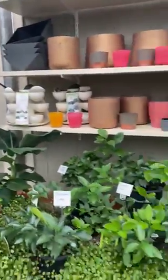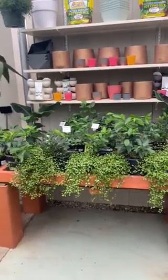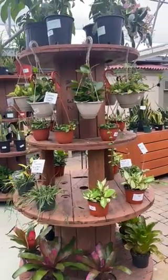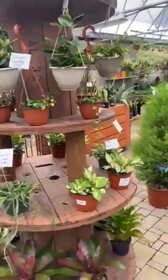Over here we've got some really great lemons and limes that are available, a couple different varieties of limes there. Over here you're going to see we have a huge selection of hoyas as well as some dischidia, also known as million hearts.